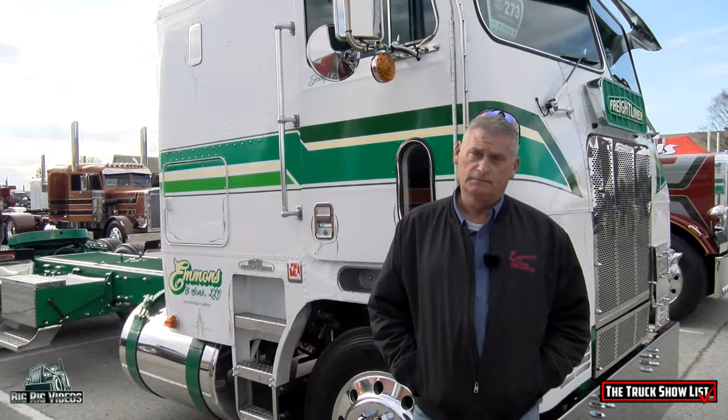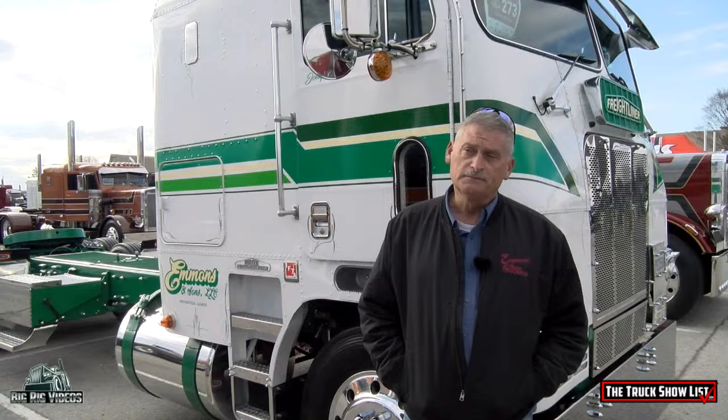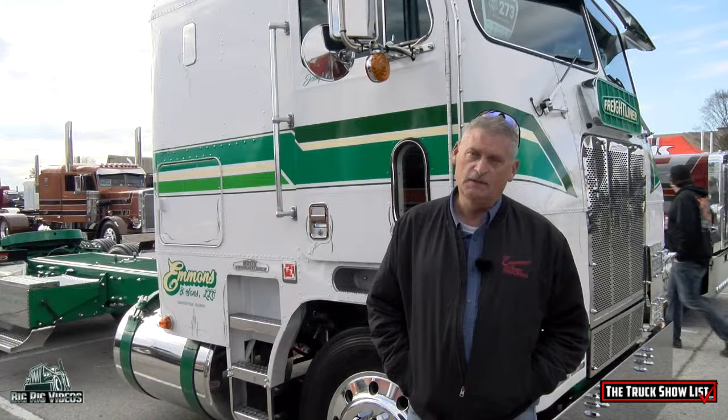Welcome to the truck show. I'm Don Emmons from Chesterfield, Illinois. We haul a lot of milk and milk replacer to dairies out in west Texas and New Mexico, and then we usually haul meat back.